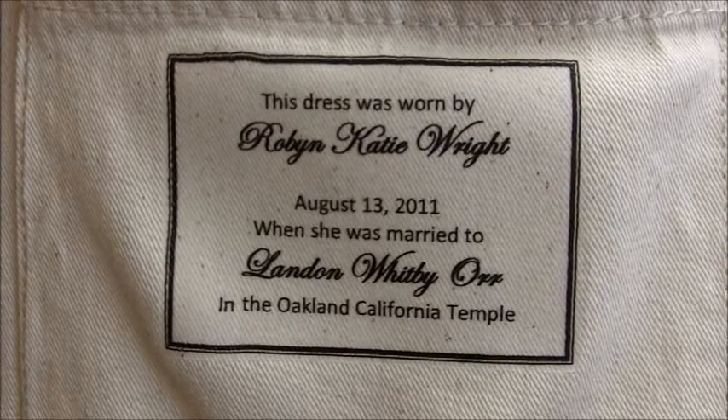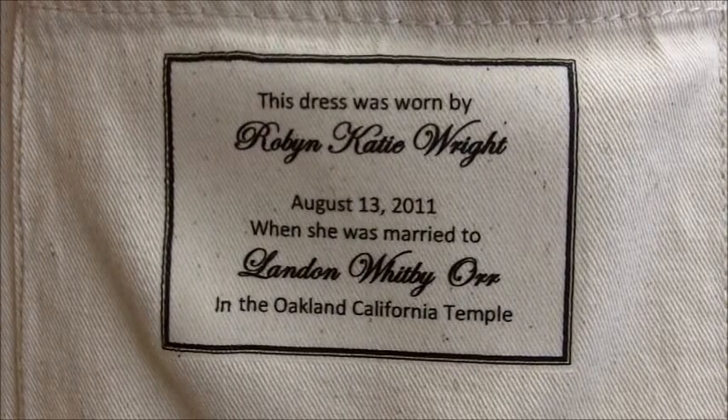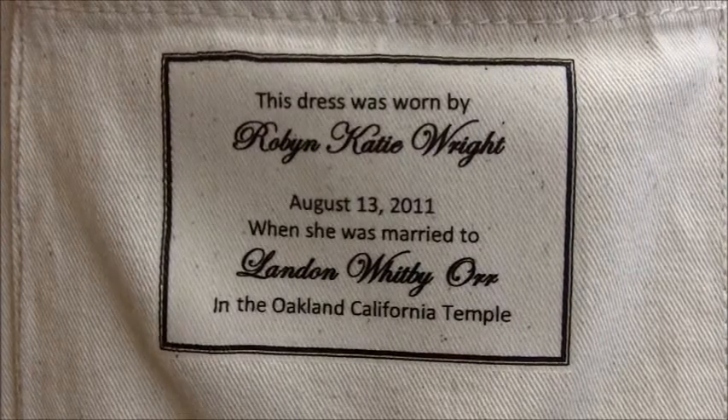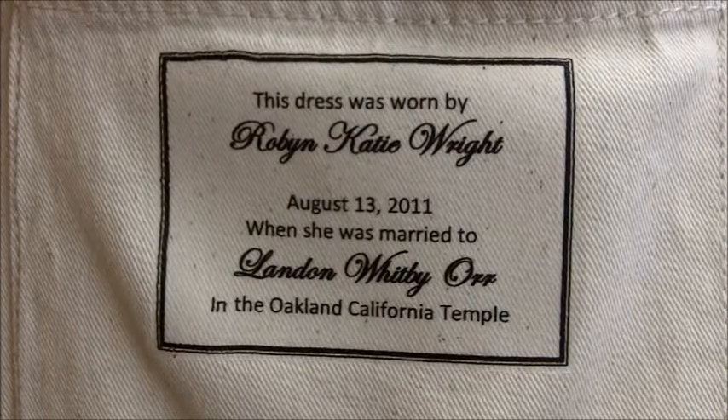Your children and grandchildren will love our personalized custom label that will be ironed onto the pocket of our preservation bag or applied to your preservation box, detailing the name of the bride and groom, the date and location of your wedding. It is a very sweet touch.